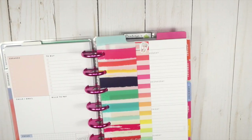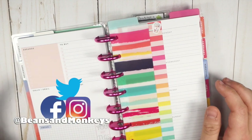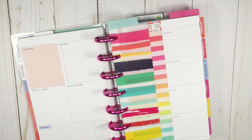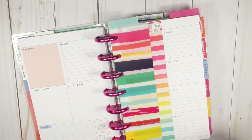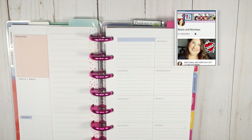Hey guys, how's it going? We are going to do a little planning in my mini mom life dashboard layout. Very excited to be in here planning for this week. This week is my daughter's birthday, but I do have a couple of other things that I need to get in here as well, but this planner is going to be on point for everything that I need.